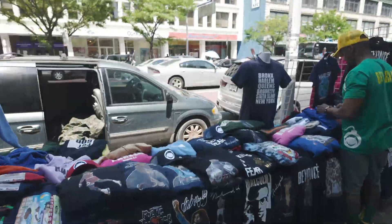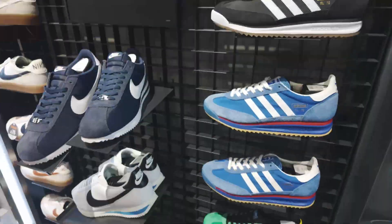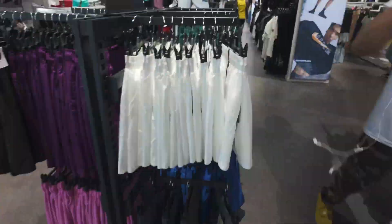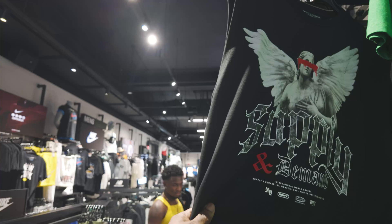Nothing like the hustle and bustle of New York City. So we look and see what they're selling on the street. Then we go inside and we take a look at some nice little sneakers. But we want to get over here to the good stuff — the t-shirts. So we come up and one of the first things we see is this one. You can see it has the cherub with the eyes poked out, the good and the evil, which is going to be a theme.